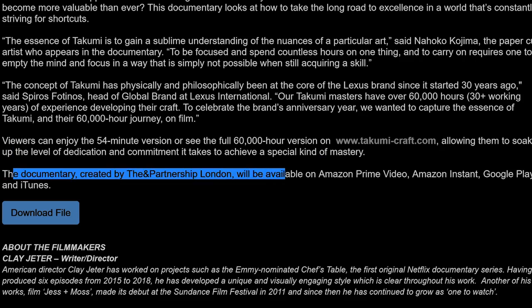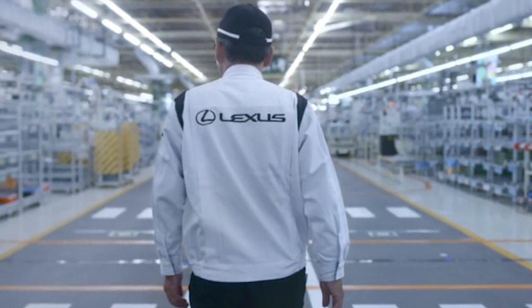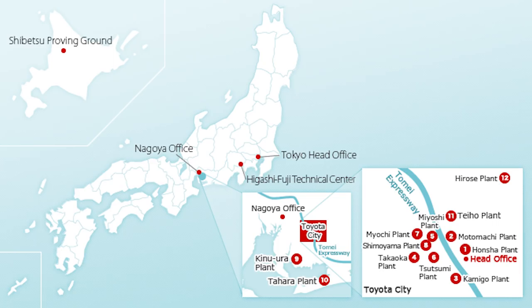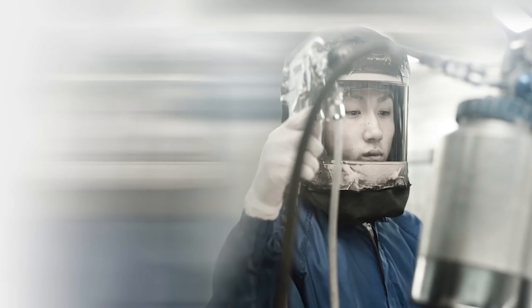The documentary is created by the AND Partnership London and will be available on Amazon Prime, Amazon Instant, Google Play, and iTunes. So what do you guys think? The Takumi are absolutely some of the best in the world at what they do. They are absolute master craftsmen, artisans, in their respective field. I think it would be awesome — I have a dream one day to go to Japan and see them working on Lexus or Toyota products. The best Toyota craftsmen and artists go to Lexus. The Takumi, in terms of my knowledge, all start at Toyota and begin their 30 years of experience there before eventually switching over to Lexus. So only the best of the best of the best make it over to Lexus. I would love to make it to Japan and see the Takumi actually work in progress, because it's a dying breed, it's a dying art.